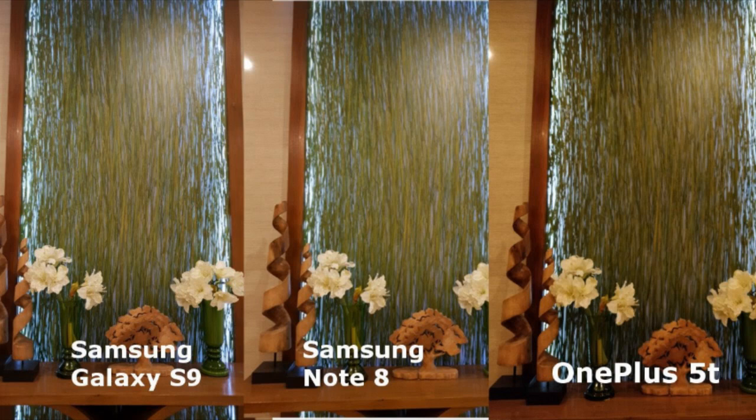The flowers, the wooden decoration, and the wall with artificial leaves are the same with the S9. While the 5T shot looks darker and has more contrast, it also has the sharpest photo of the three. The wooden decoration on the table looks a little orangey, and there's a spot on the center that is two times darker than the sides. The flowers on both sides also look too much darker compared to the Samsung shots, to the point that it looks unnatural.